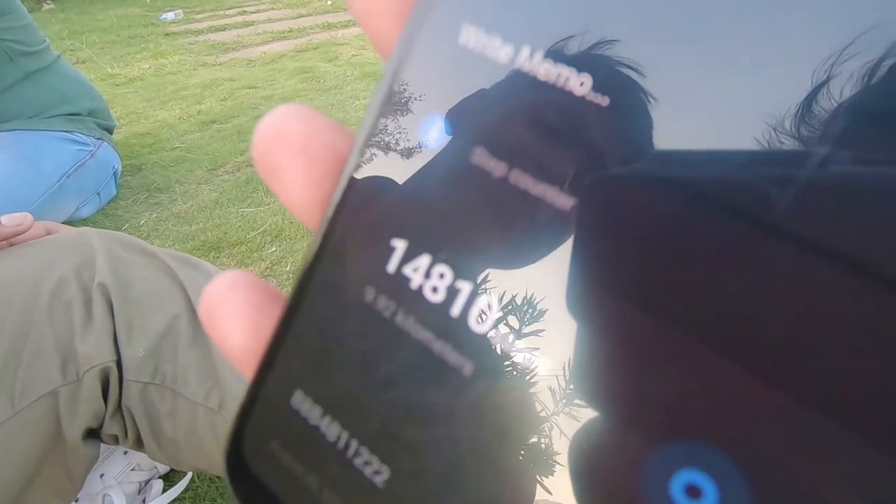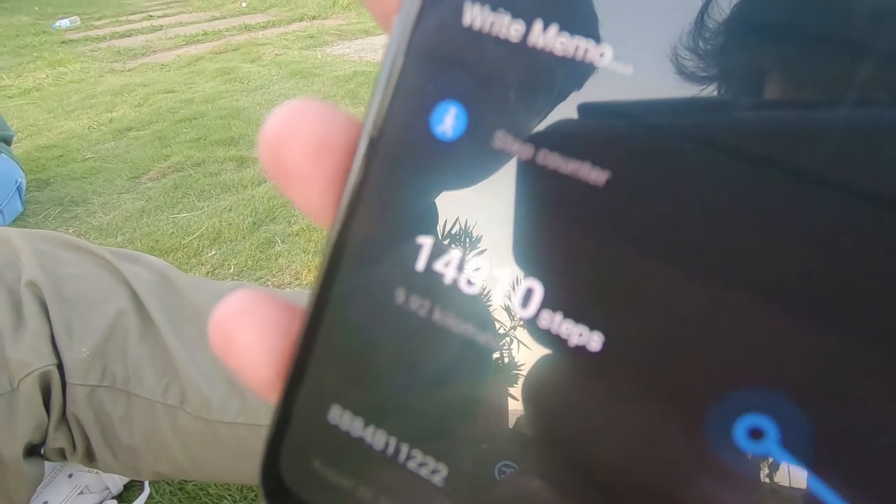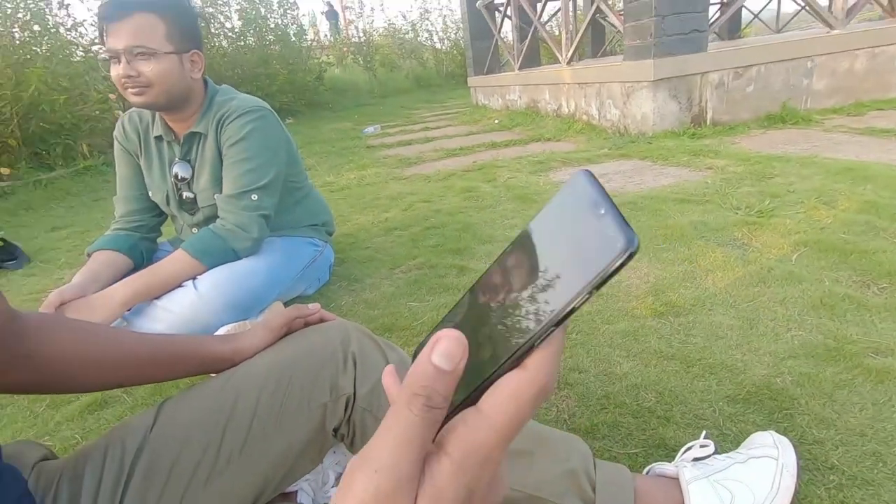9.92 km covered today. How many steps? 14,810 steps! We are going very far — because there will be a big sleep tonight.